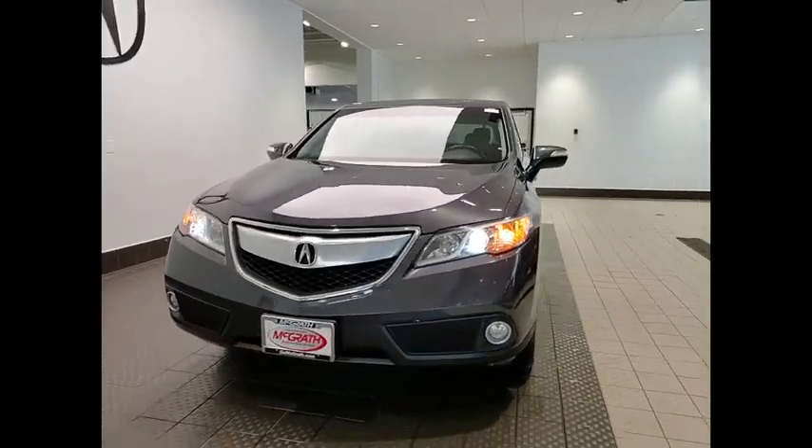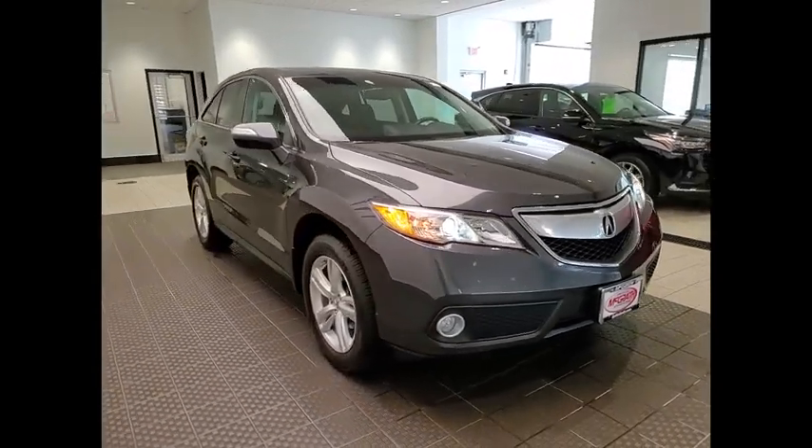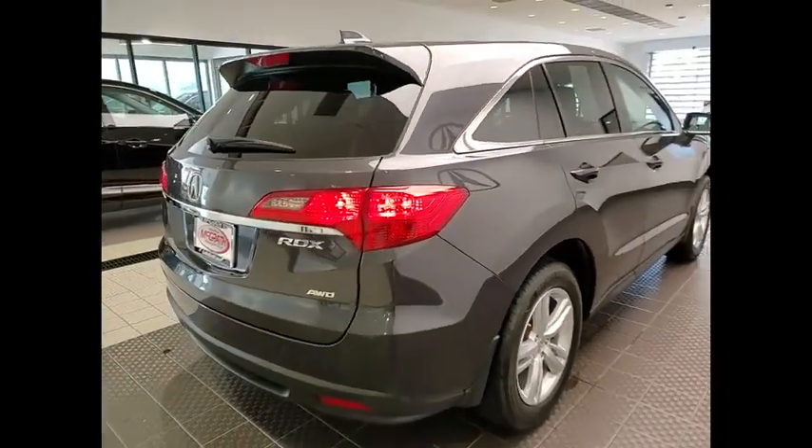Stop by and take a look at the 2015 RDX. Viewed as Acura's answer to BMW's sporty X3, the RDX offers a stylish interior, plenty of sport, and a nice amount of utility.